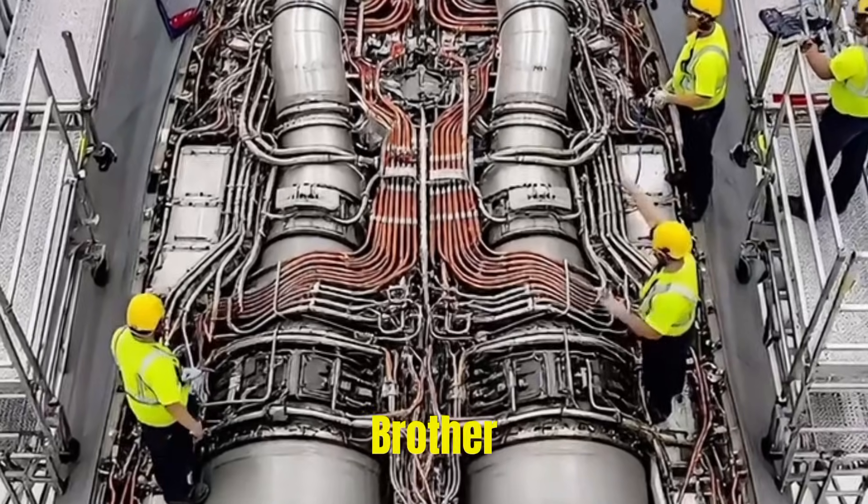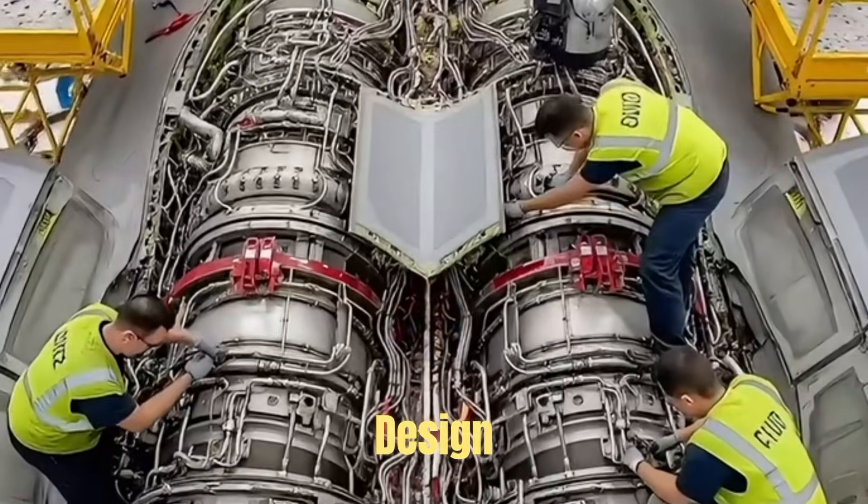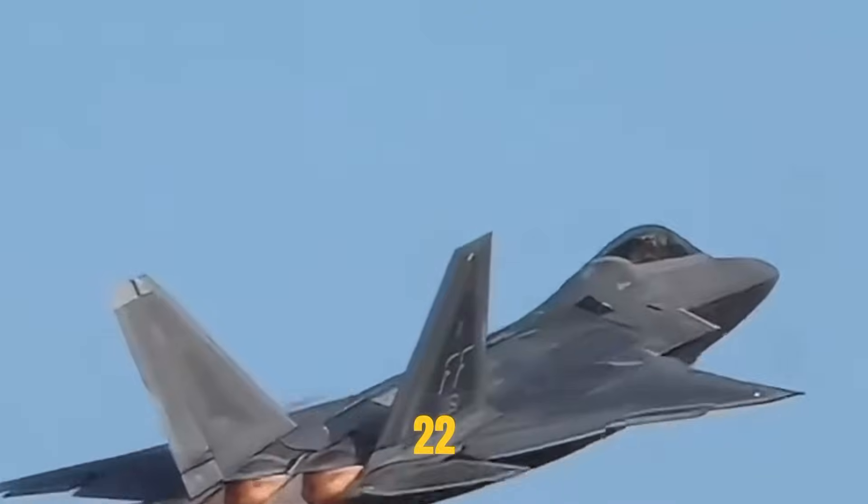Tonight, Brother Zhang will talk about the design features of the tail nozzle of the F-22 Raptor.